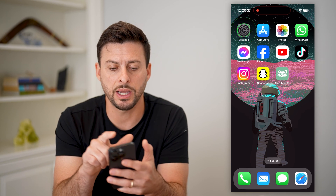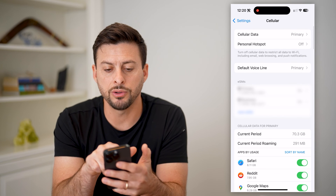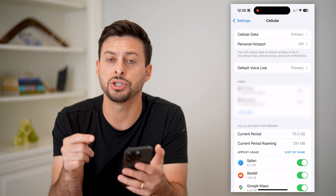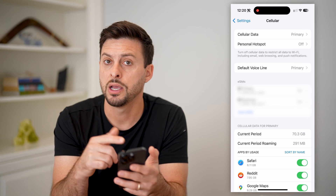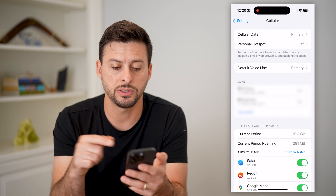Let's open up your settings and tap on Cellular. Under Cellular Data, if you have Cellular Data Options listed there, that's a good indication that your phone is unlocked. However, if it's not there, then potentially your phone is still locked. That's one place to look.